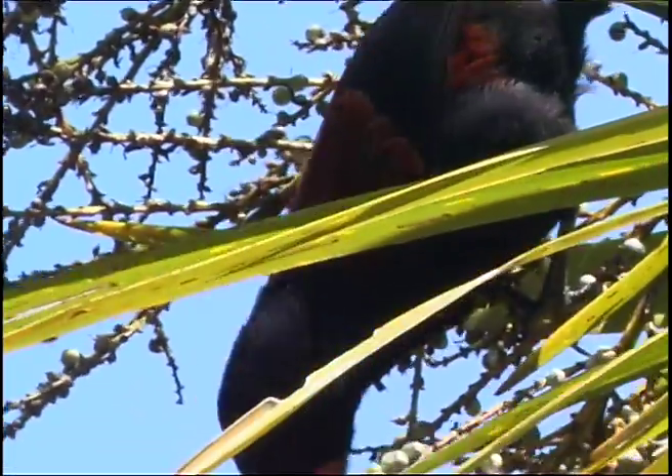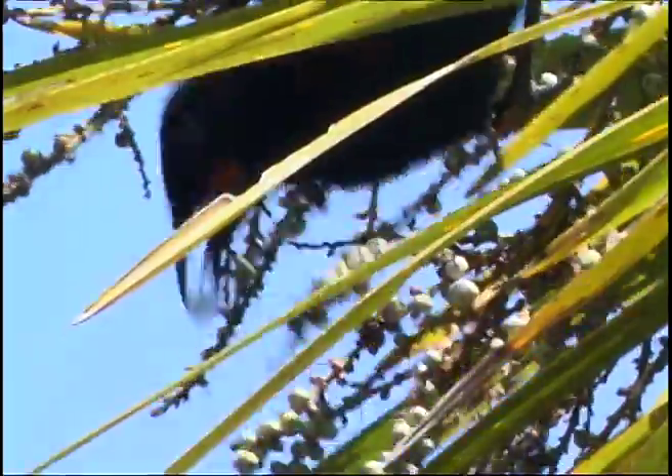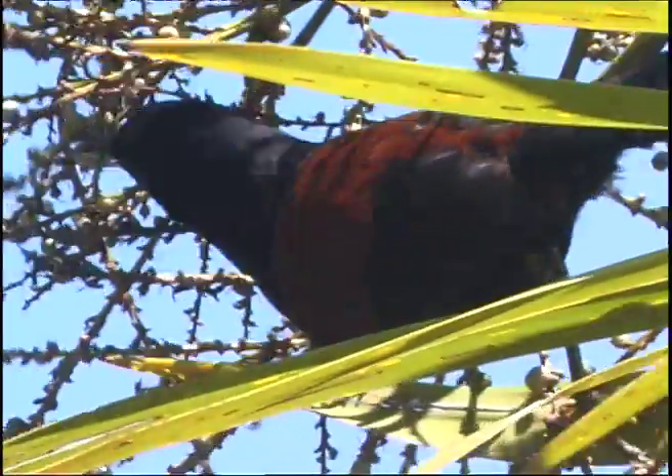The third member of the wattlebird family survives, although mostly on offshore islands. It is the saddleback, yet another remarkable New Zealand bird. Pushed to the brink of extinction, it is recovering.